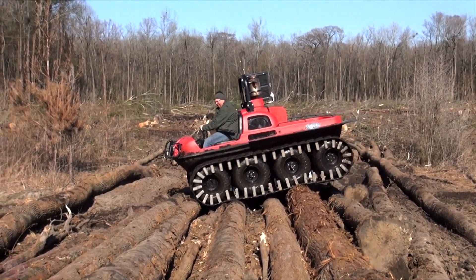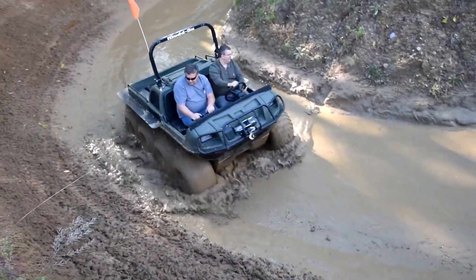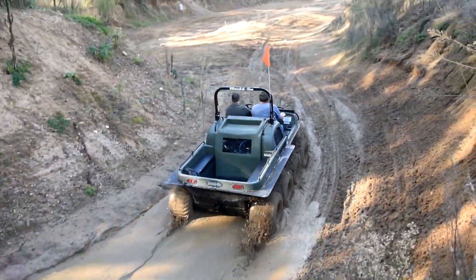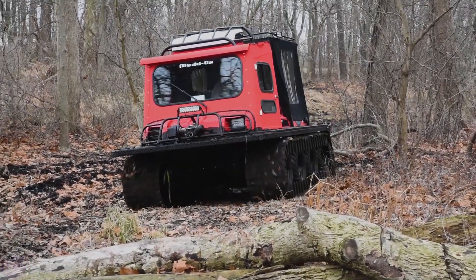The model can be reinforced with caterpillars for even more cross-country ability. For confidence on any route, they added a rollover protection system, seatbelts, and a steering assistance system. The gas tank has a capacity of 45 liters, enough to drive 10 hours without problems. The all-terrain vehicle costs about $45,000.